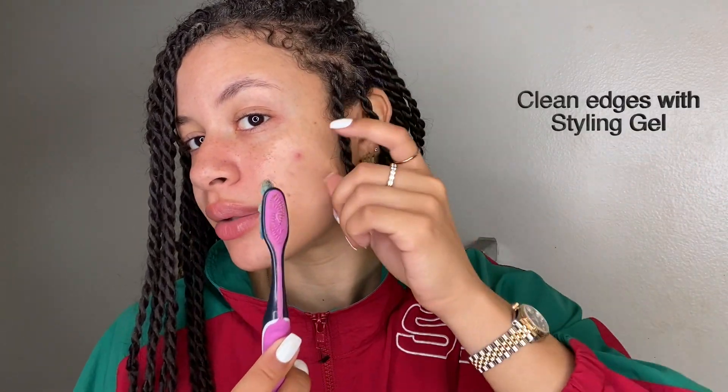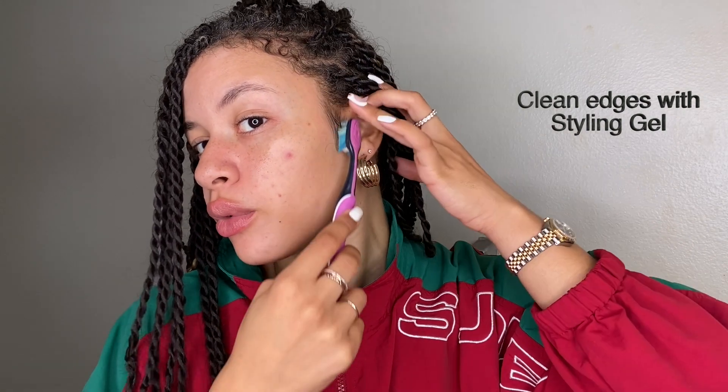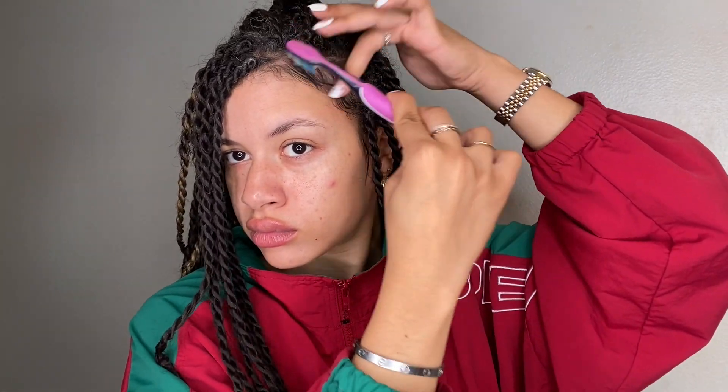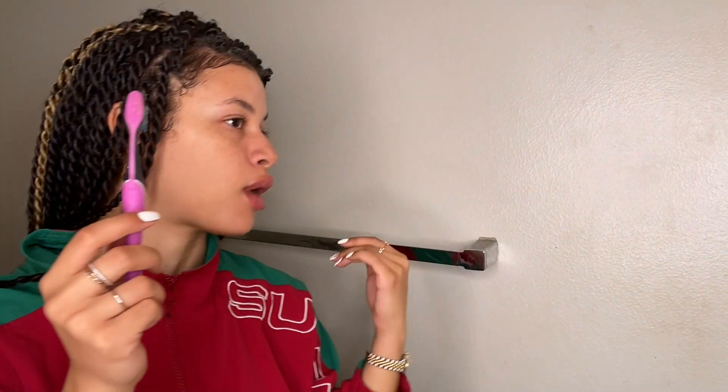Usually what I do is grab a toothbrush — you know, the oldest trick in the book — put a little bit of product on the toothbrush, get it on the back of my hand, and work it into that brush. I start from the bottom, brushing up my hair and running my finger through it along all the edges. The technique for me is just brush, swipe, and go. Once it gets closer to when you need to redo them, a lot of the hair and edges start coming out, but you just put a little bit of gel, curl it, and you're done.